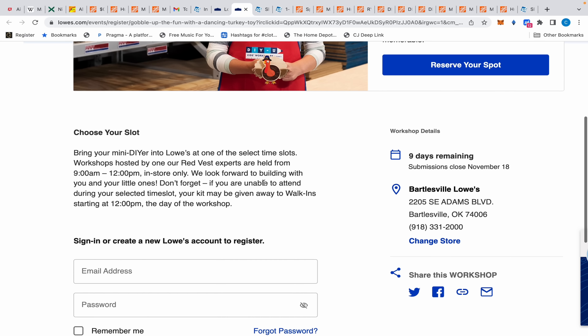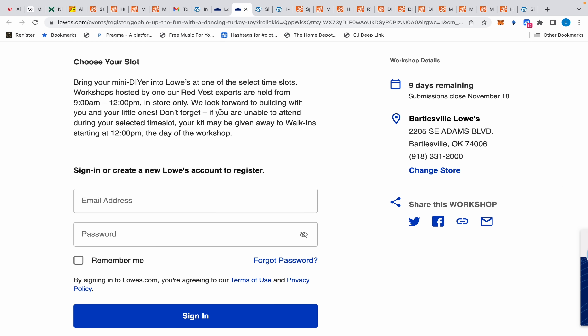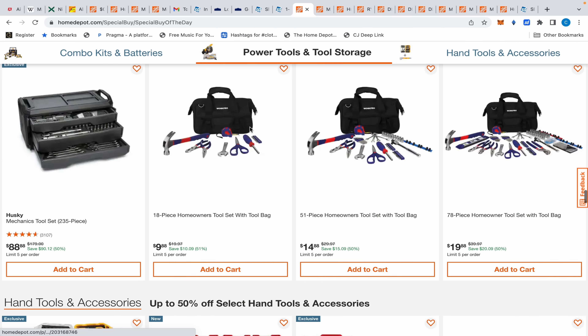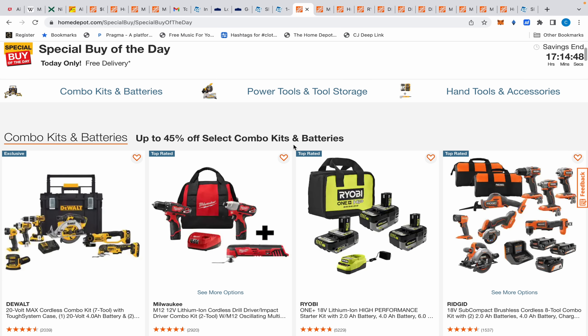They give your kids a little smock and it's a neat little thing that they do, and it is free. I'll leave a link to this. Moving on to Home Depot's Special Buy of the Day.